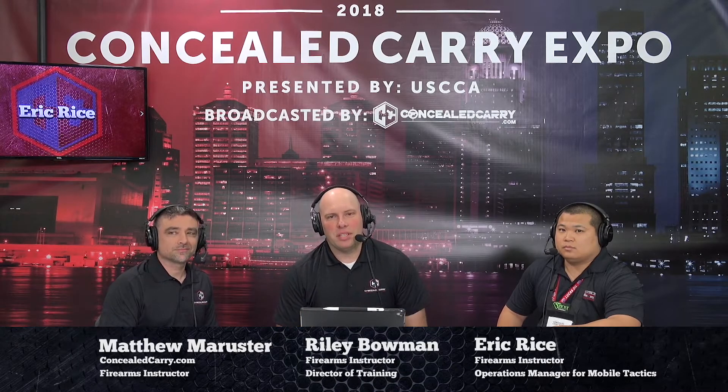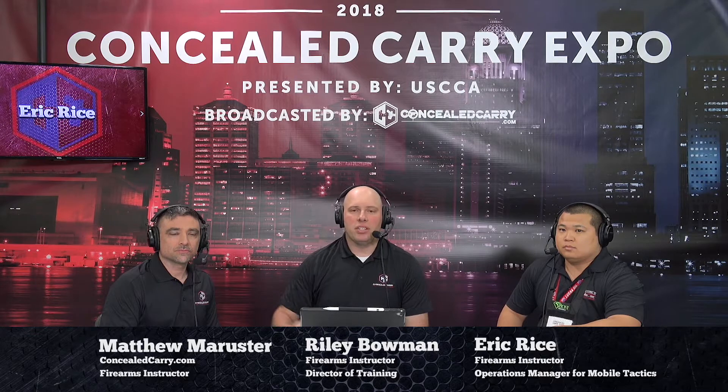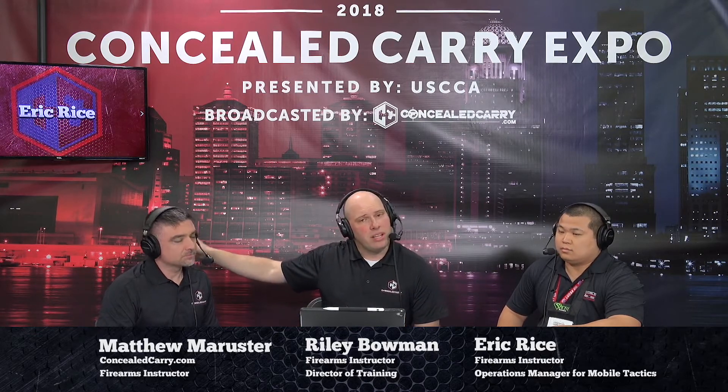Hey everyone, Riley and Matthew now sitting on the broadcast booth stage here at the Concealed Carry Expo in Louisville, Kentucky. Jacob and I just got done doing a demonstration on the demonstration stage just next door about dry fire tools and techniques. It was a pretty good crowd — a lot of people had great questions about dry fire. But I'm sitting here with Eric Rice from Mobile Tactics, Inc., and also Sticky Holsters. We're super stoked to have Eric here with us on the show.